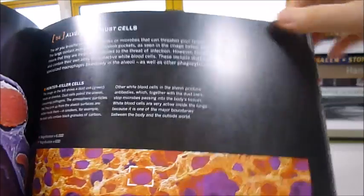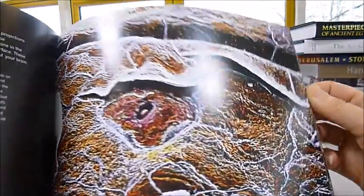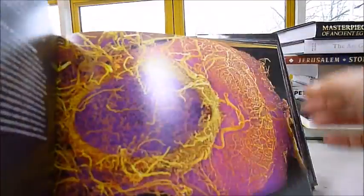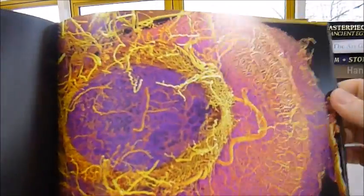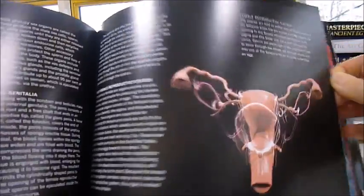It's a very glamorous art-come-science book, and as you can see, black paper has been used to bring out the colors of the incredible textures and shapes of these naturally occurring cell formations within our body. That is the pituitary gland in our brains. Yes, it's the human body as we have never seen it before.